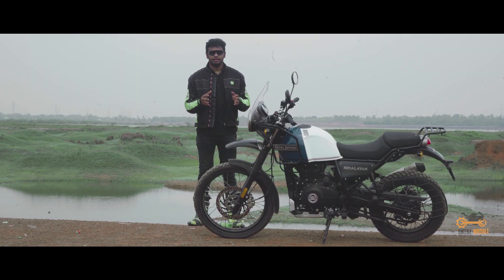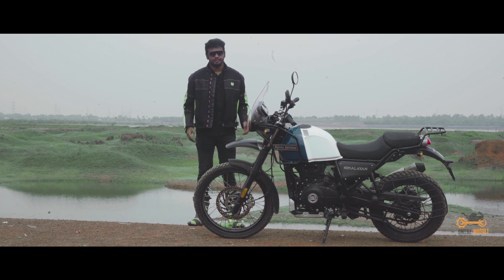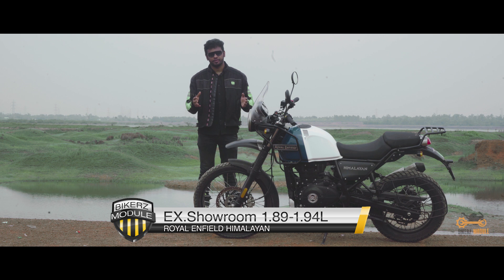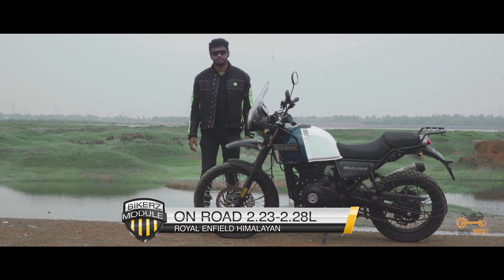There are totally 6 color variants, of which 3 are newer ones, each with different price ranges. The ex-showroom price of this bike is 1.89 lakhs to 1.94 lakhs and the on-road price is 2.23 lakhs to 2.28 lakhs.